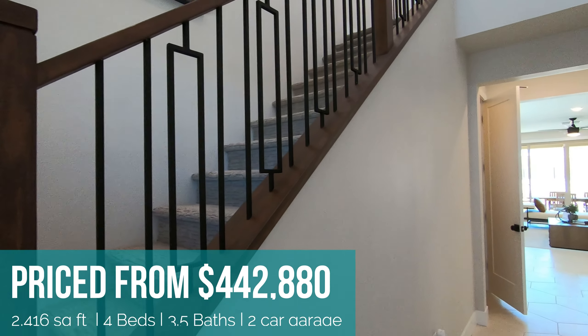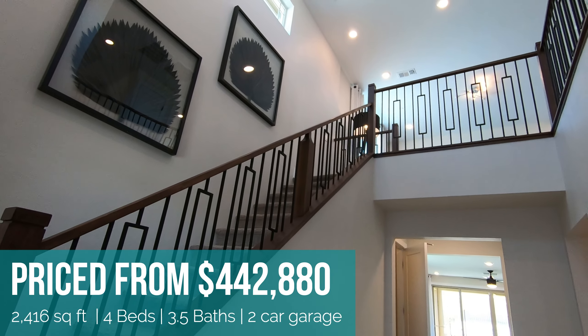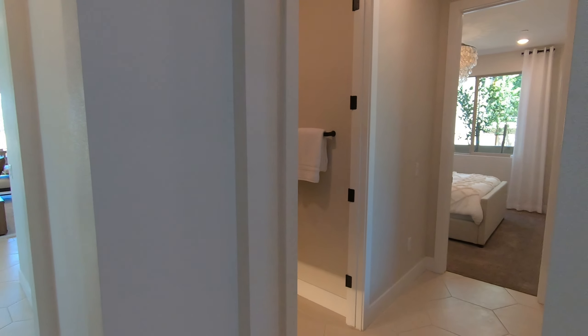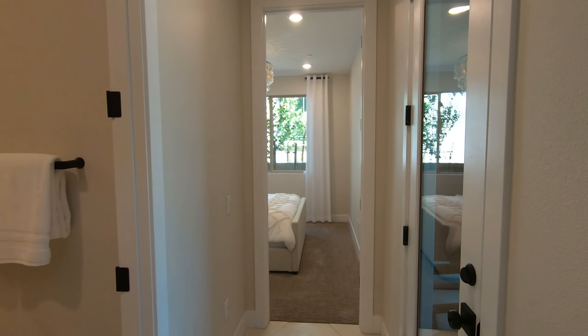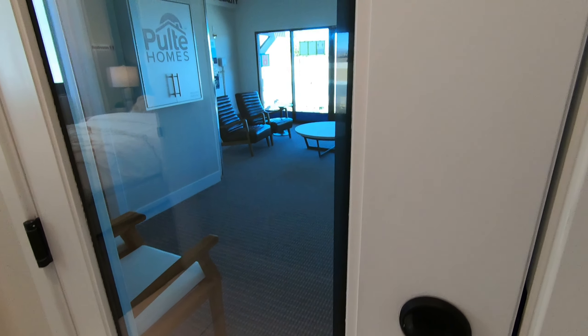The base price of this floor plan is $442,880. You can make up to four bedrooms and three and a half bathrooms. This home has a two-car garage. This is the Modena floor plan, 2,416 square feet, and for the model they added the full bathroom and a bedroom option downstairs. I'm going to talk about a little bit more detail when I come back in.